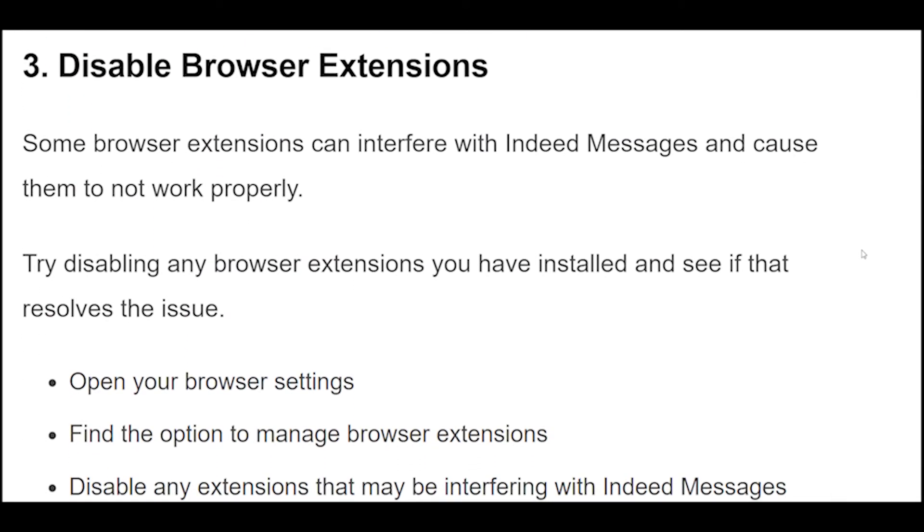3. Some browser extensions can interfere with Indeed messages and cause them to not work properly. Try disabling any browser extensions you have installed and see if that resolves the issue. Open your browser settings and find the option to manage browser extensions. Disable any extensions that may be interfering, then restart your browser and try using Indeed messages again.